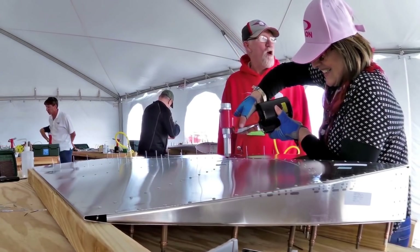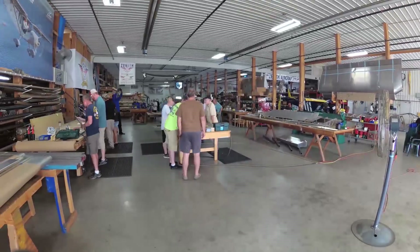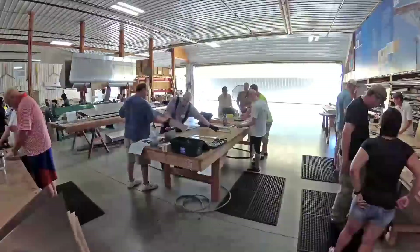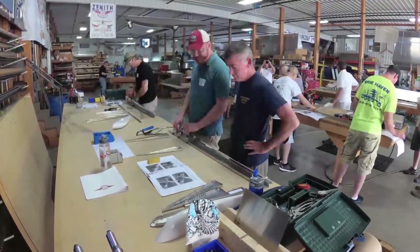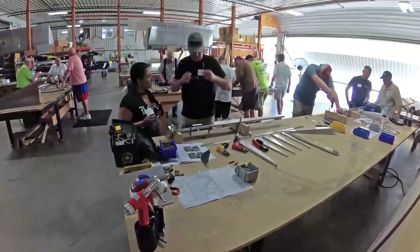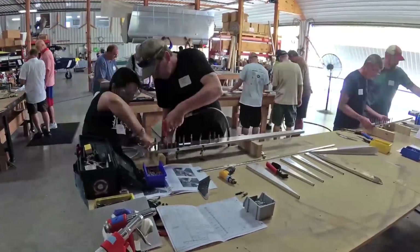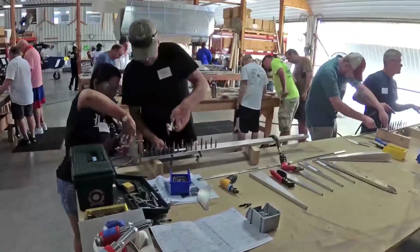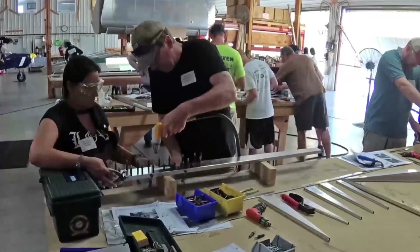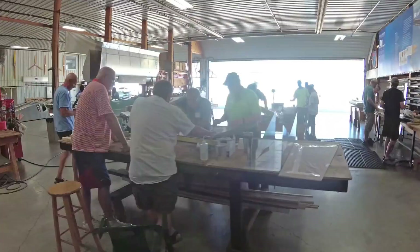One rudder is typically one customer. Most of the time they'll bring their wife or kids to help, and it takes about 10 to 12 hours to finish a rudder from start to finish — spread over two days. They also take participants for a demo flight and discuss the airplanes. Dan asks whether completing the rudder gives participants enough of a clue about their own ability to build a full airplane.